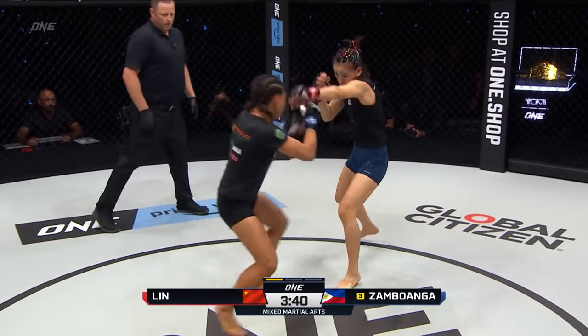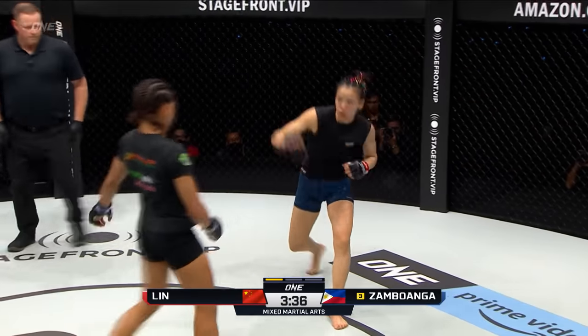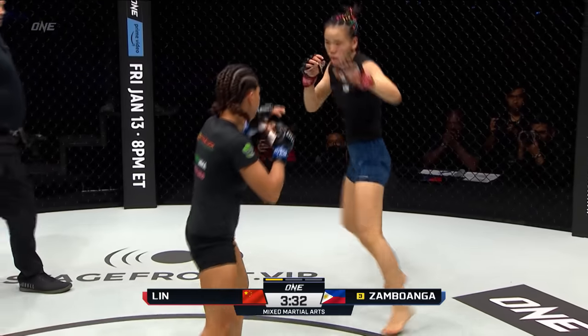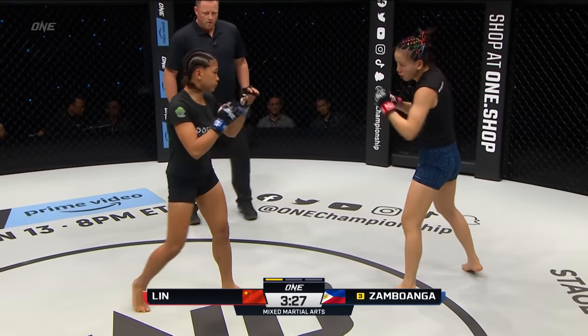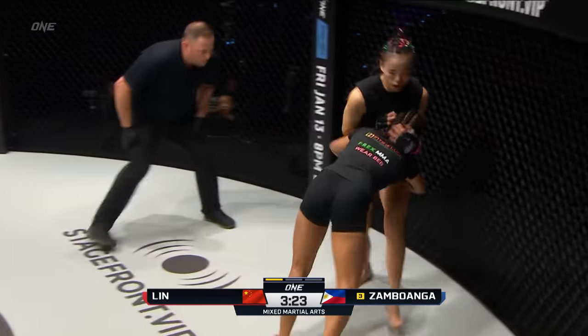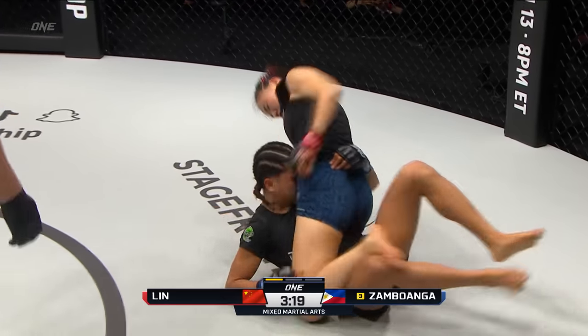I think she's a little bit rattled by that right hand that keeps landing. At this point Lin needs to completely change the game plan, start looking for a clinch or something, because Denise has a beat on her timing completely. Lin's not even coming close with the right hand. You can see some damage on the face early on. Round number one, another straight right to the face, and then Zambuanga got caught on the way in, and they take it to the canvas.